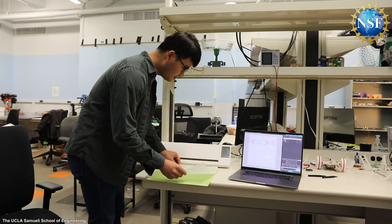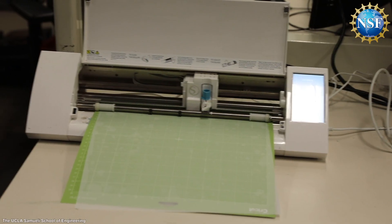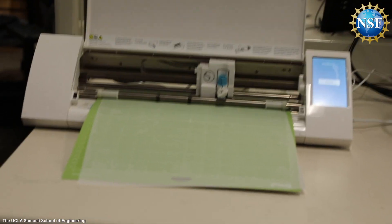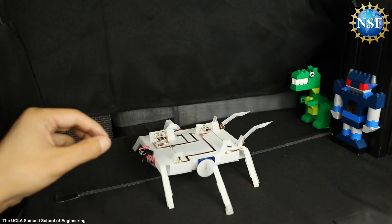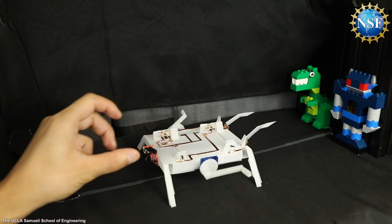The team embedded a pre-cut thin polyester film sheet with a flexible processing unit that can be integrated with sensors and actuators. They then programmed the sheet with simple functions similar to those of semiconductors. Once cut, folded, and assembled, it transformed into an autonomous robot that can sense, analyze, and act in response to the environment.